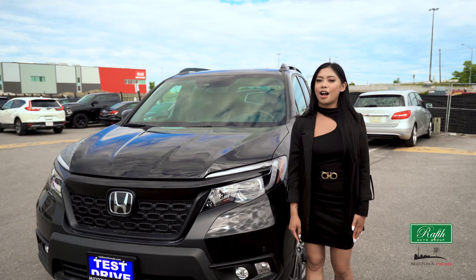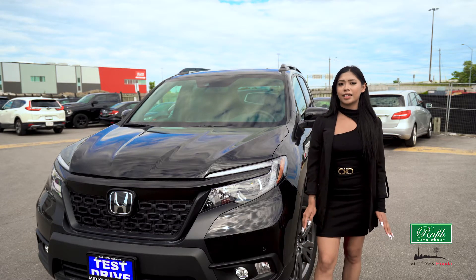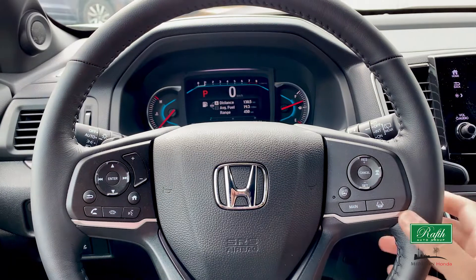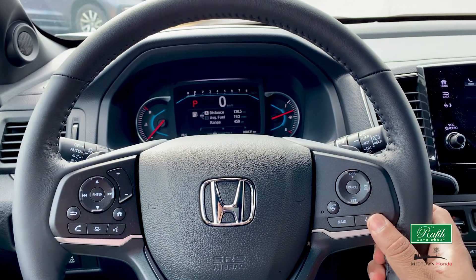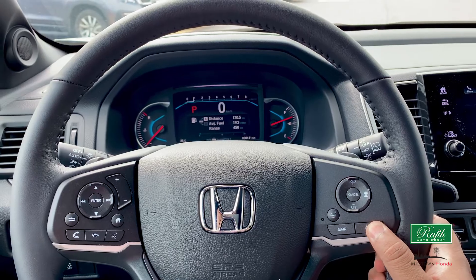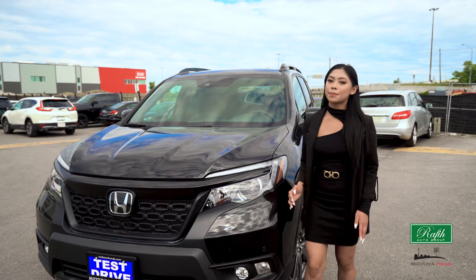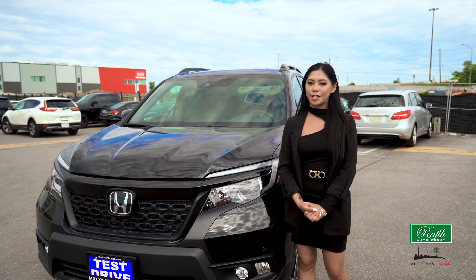Connected to this is the audio system with Honda Satellite-linked navigation system. It comes with bilingual voice recognition as well. The hands-free link makes it easy to answer phone calls with a quick press of a button on your steering wheel. All Honda vehicles are Bluetooth capable, perfect to stream music or audiobooks through the speakers.